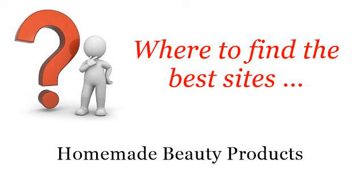Where to find the best sites? Homemade Beauty Products. Hello! The best internet resources about Easy Homemade Beauty Products — these are the best resources we could find on the web.